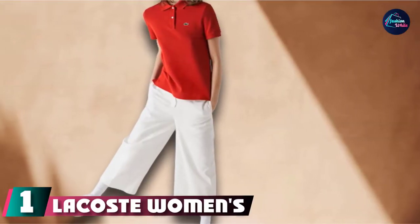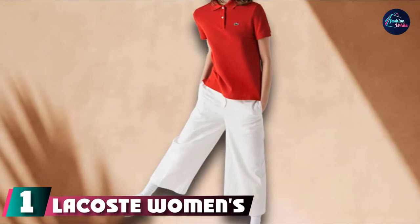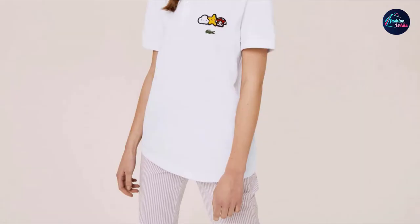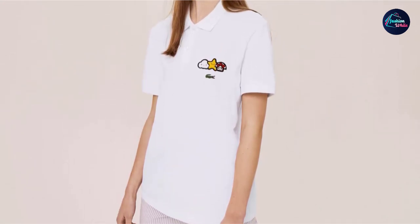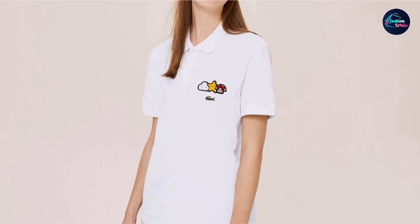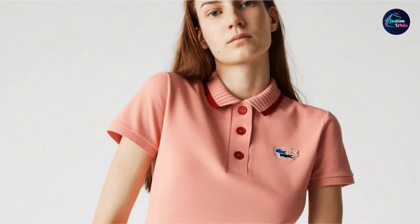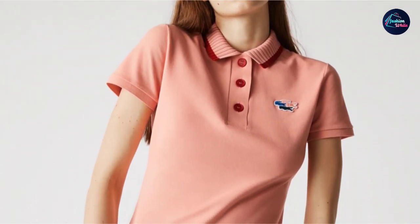At the first position of our list, we have the Lacoste Women's Classic Fit Short Sleeve Polo. This renowned polo shirt manufacturer, with its recognizable crocodile on the left chest, has been producing polo shirts for men and women for a very long time. This classic ladies polo is made of 99% genuine Lacoste petit piqué with 1% elastane for a soft, comfortable, and classic fit.